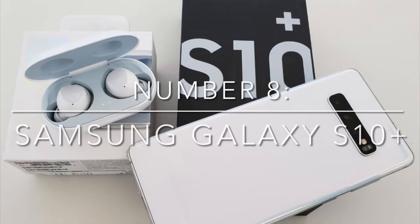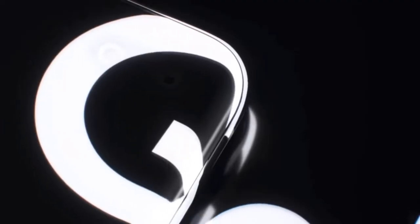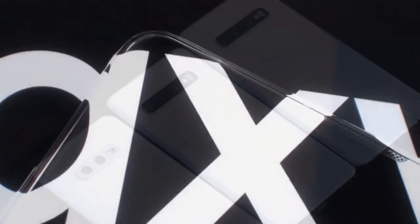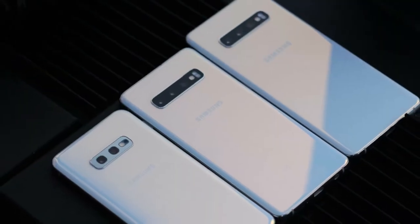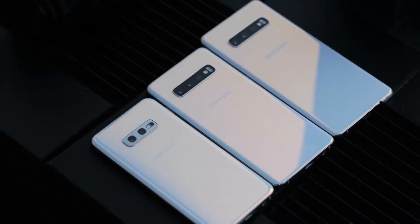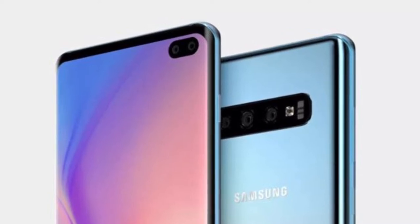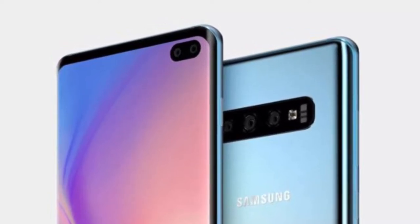Number 8: Samsung Galaxy S10 Plus. Samsung Galaxy smartphones are now so good that the latest generations generally struggle to make strides on the last. But that shouldn't stop us celebrating its latest and greatest flagship, the Samsung Galaxy S10 Plus, which has raised the bar again for camera phones. The triple camera on the rear is the obvious place to start.